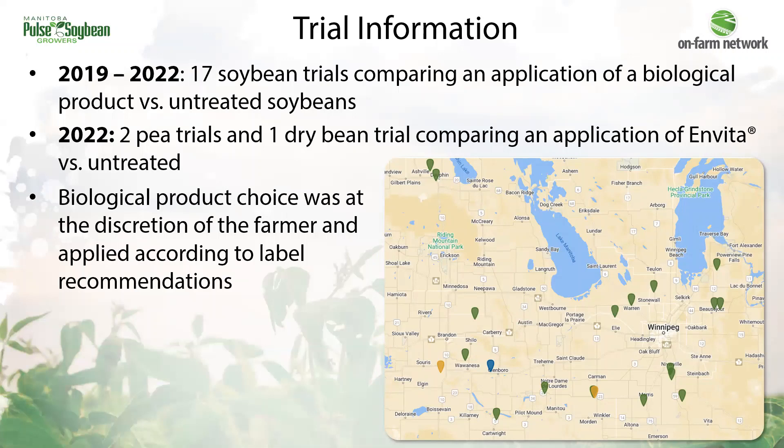In 2022, we also started pulse trials. There were two pea trials and a dry bean trial comparing an application of Invita in those crops to untreated. The map on the right shows the distribution of trials across the province — green trials are soybean trials, yellow trials represent pea trials, and dry beans are in blue.